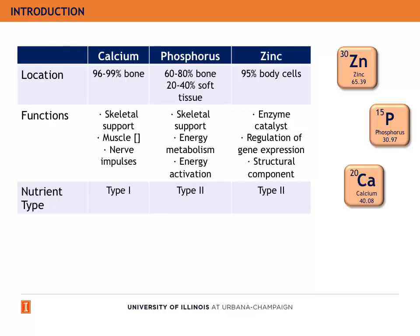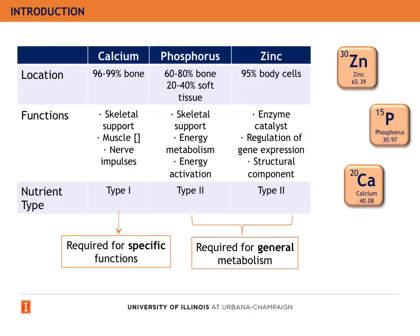So, what does it mean to be a type 1 or type 2 nutrient? Type 1 nutrients are required for specific functions, but type 2 nutrients are required for general metabolism.